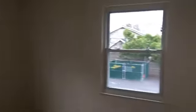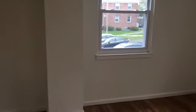Next, we'll take a look at our second bedroom, big enough for a queen or full-size bed, and again a closet for extra storage.